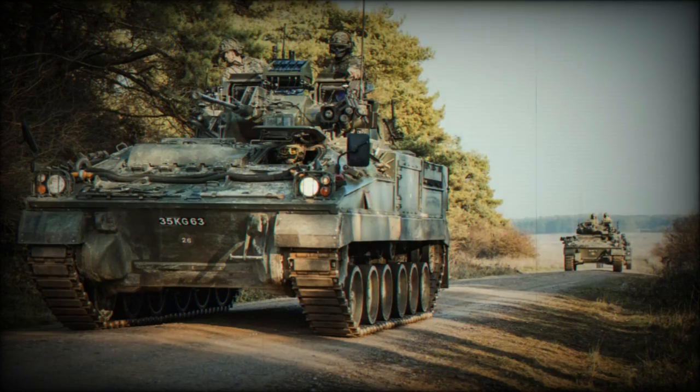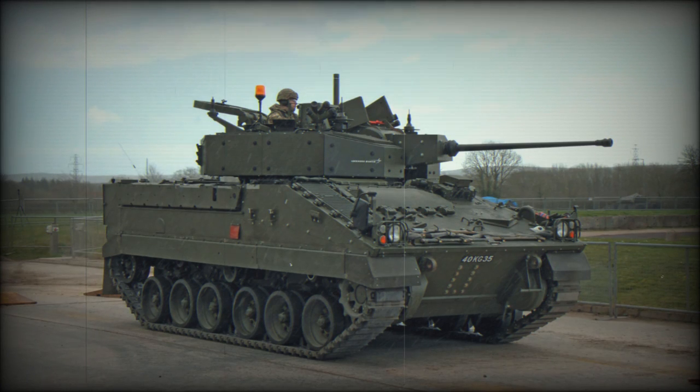The FV512 is the Armoured Repair Vehicle, officially referred to as the Mechanised Combat Repair Vehicle, or MCRV. It is equipped with a crane and power tools. It can tow a trailer with two Warrior power packs or one Challenger power pack. Its armament is limited to a single 7.62mm machine gun. A total of 105 of these vehicles were produced.